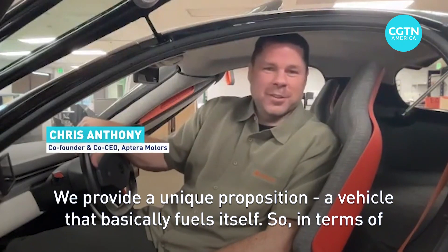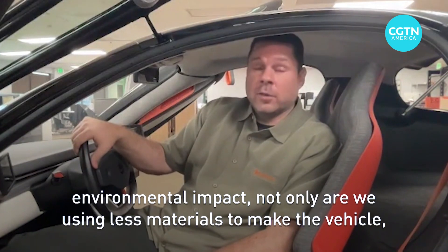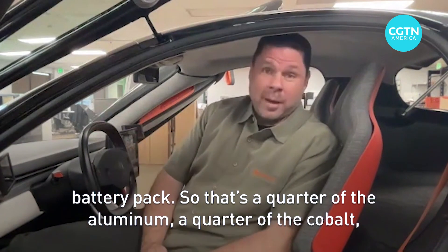We provide a unique proposition — a vehicle that basically fuels itself. In terms of environmental impact, not only are we using less materials to make the vehicle, but because it's four times as efficient as the average EV, we use a quarter of the battery pack.